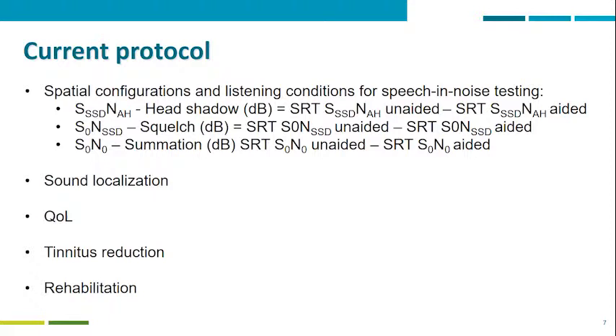One of the main issues that patients with single-sided deafness report is the lack of ability to localize where the sound is coming from, so it was agreed by the group that sound localization should be part of the assessment and evaluation protocol. In addition, quality of life questionnaires, tinnitus reduction for those who have tinnitus, and the rehabilitation process should be part of the discussion with patients.